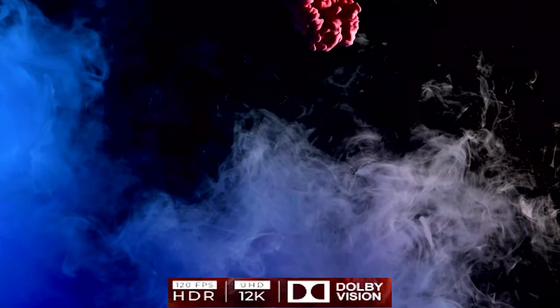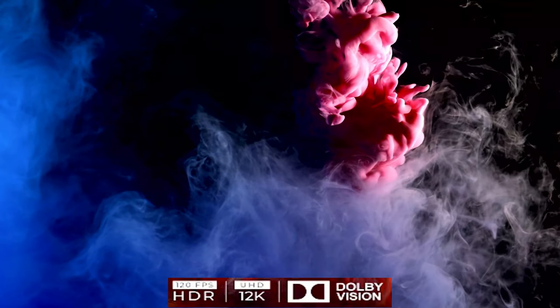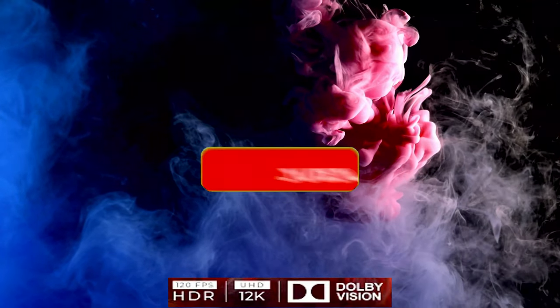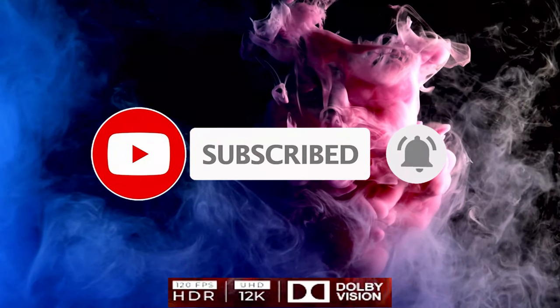Welcome to the channel Startled.TV800, I am Stefan. Before we start, if you are new to the channel, do not forget to subscribe and activate the bell to receive our videos when they are released.